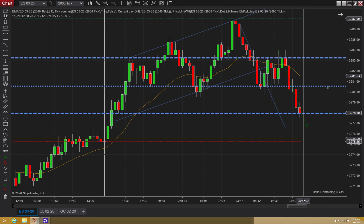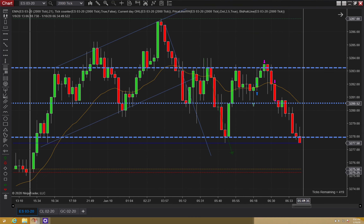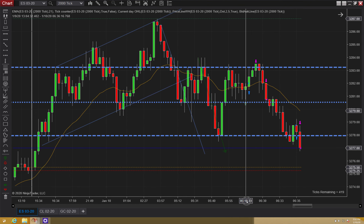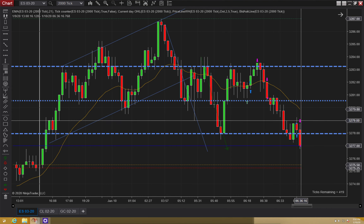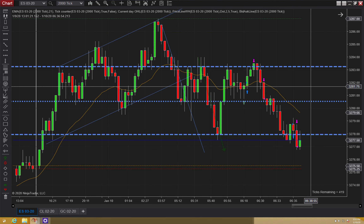Okay, here we go. Where were we? Yeah, with that said, I should have waited, but I thought I'd be a little aggressive and just snag a quick scalp. But it didn't work out that way.